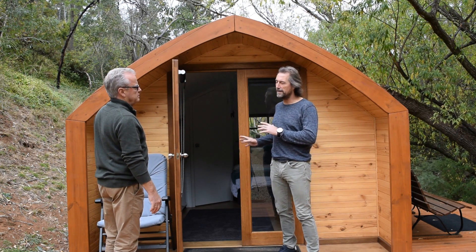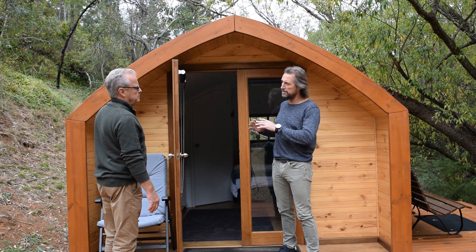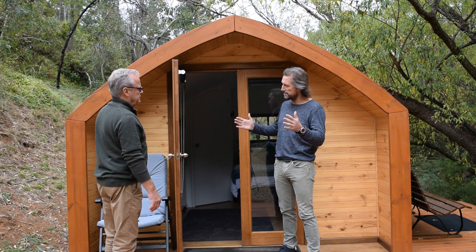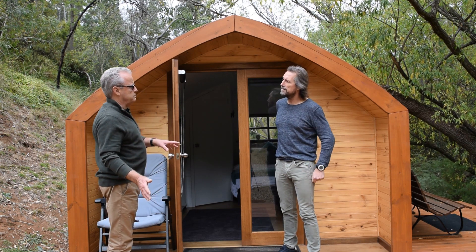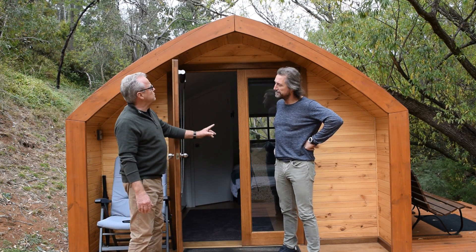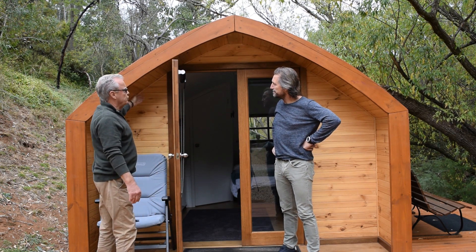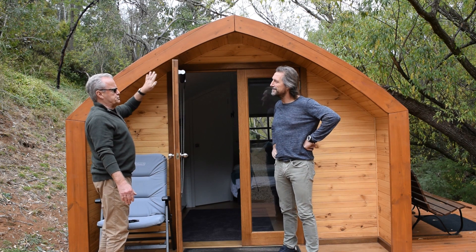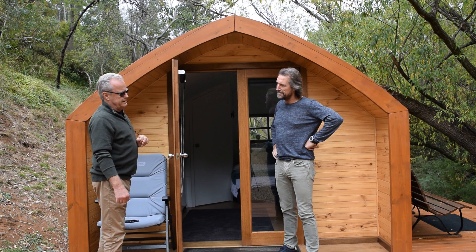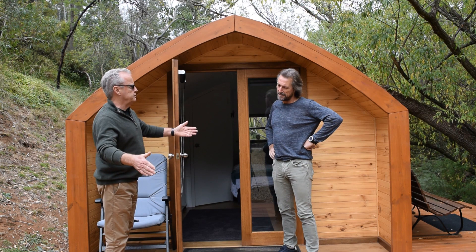How did you work around building standards? Because it's under a certain size, you didn't need to comply. Here in the Onkaparinga council, as long as you're 15 square meters and under internally, and 2.4 meters high maximum, you're fine. I've put in this little veranda here — about 500 millimeters — which is still under 15 square meters. The deck is about 16 square meters, which is larger than the pod itself, but that's not included in the restrictions.